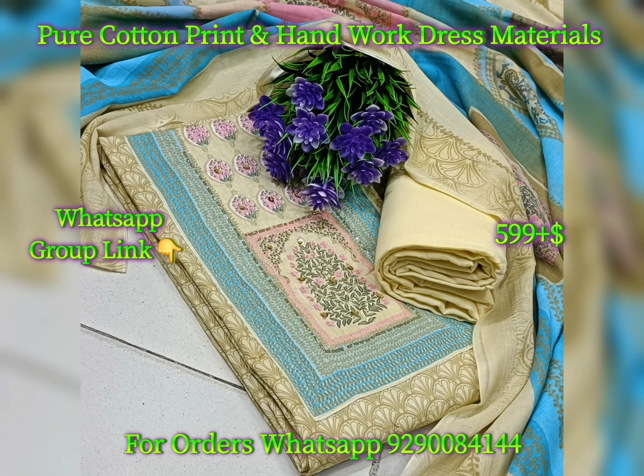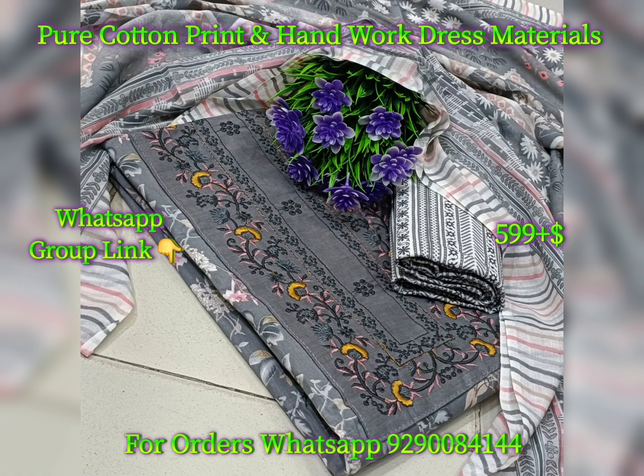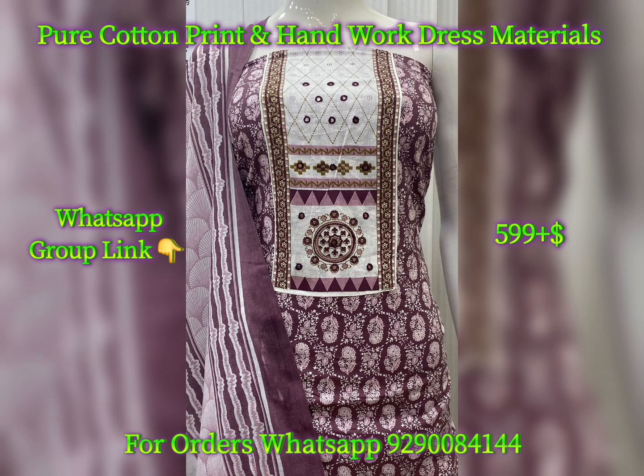My WhatsApp number is 9290084144. You can find it in the description box below. If you send a WhatsApp message, I will check the availability and update you.